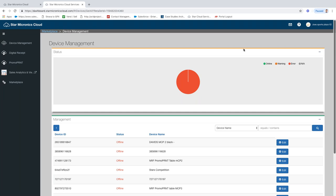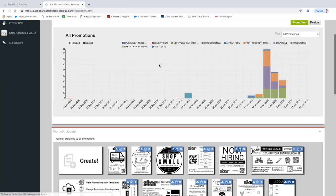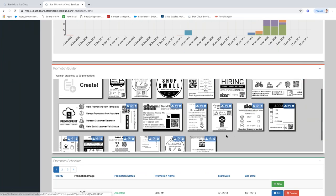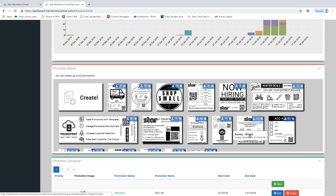So that, in a nutshell, is the demonstration. There are two parts: promo designer, which allows you to design the promotion, and promo scheduler, which allows you to determine where those promotions go, when they're valid, and when they print. The trigger to print the promotion is a receipt — if the printer prints a receipt, you will get a promotion at the end. You can even put your business card as one of the promotions. Things like 'now hiring,' 'free shipping,' 'call to action' — these are really important.